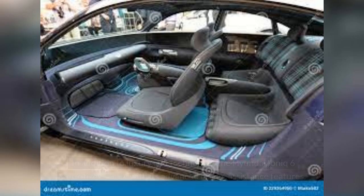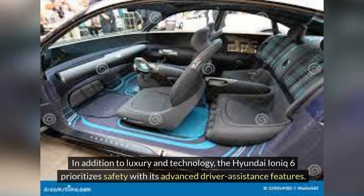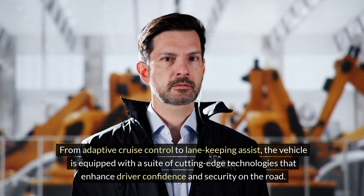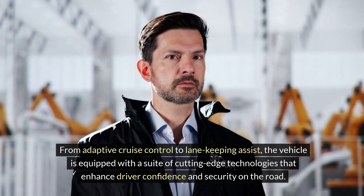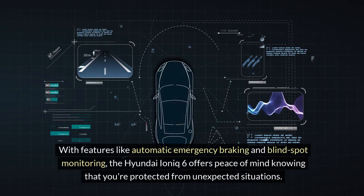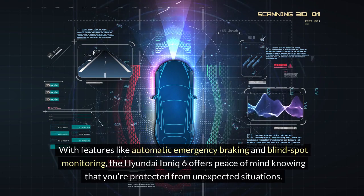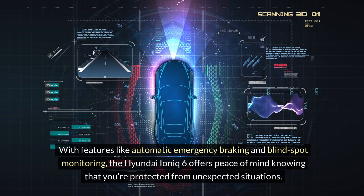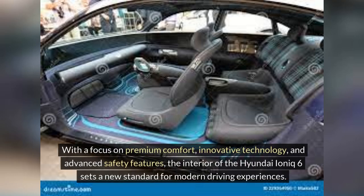The Hyundai IONIQ 6 also prioritizes safety with its advanced driver assistance features. From adaptive cruise control to lane-keeping assist, the vehicle is equipped with cutting-edge technologies that enhance driver confidence and security. Features like automatic emergency braking and blind-spot monitoring offer peace of mind against unexpected situations. With a focus on premium comfort, innovative technology, and advanced safety features, the interior of the Hyundai IONIQ 6 sets a new standard for modern driving experiences.